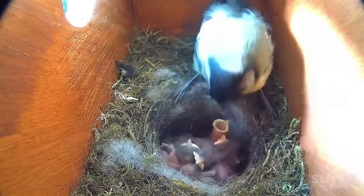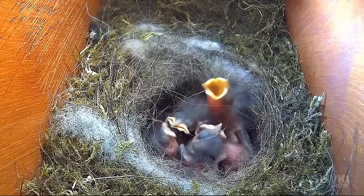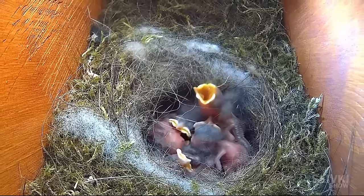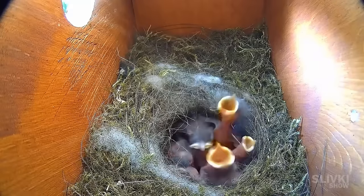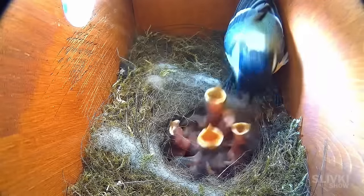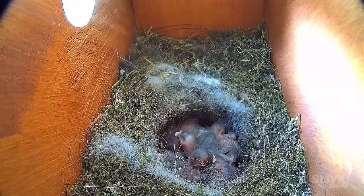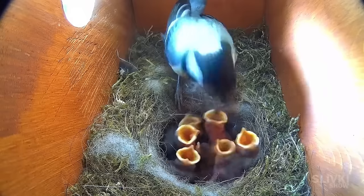Two days later, the chicks had noticeably grown and I observed some sort of extra sensory abilities in them. They often seemed to sense their mother was flying towards the nest with food, and would lift their heads and open their beaks long before she appeared in the entrance. Although often, some of them needed to be awakened with specific sounds signalling it was time to eat.